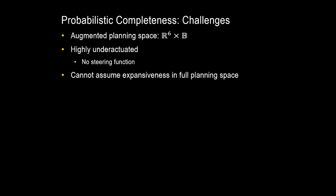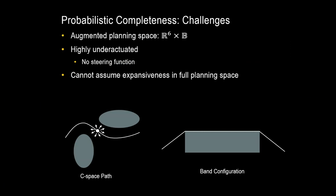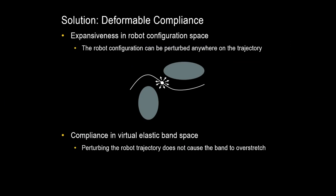One challenge is that we now have an augmented planning space — we have to propagate the virtual elastic band throughout the planner. This virtual elastic band is highly underactuated: we can't actually control the entire virtual band with just the motion of the grippers and we have no steering function, so we can't assume expansiveness in the full planning space. Our solution is to use deformable compliance to address the expansiveness challenge. We remain expansive in robot configuration space — we can perturb the robot configuration anywhere along the path — and we have compliance in the virtual elastic band space, meaning that perturbing the robot trajectory doesn't cause band overstretch along our solution.